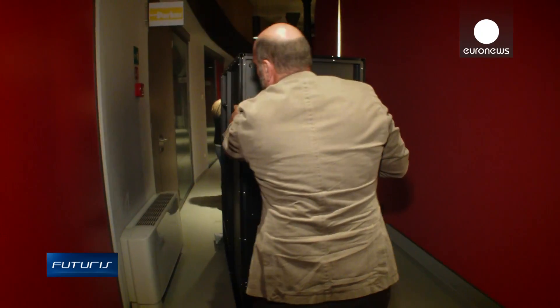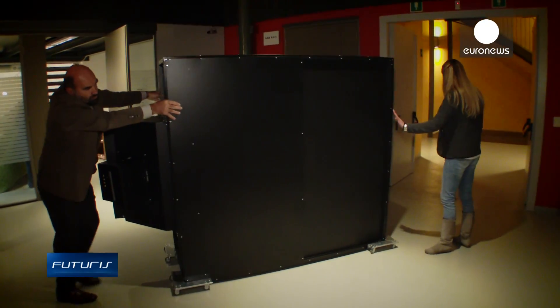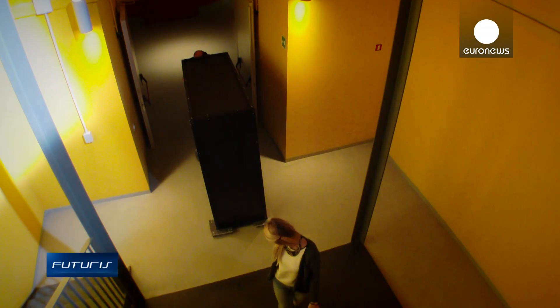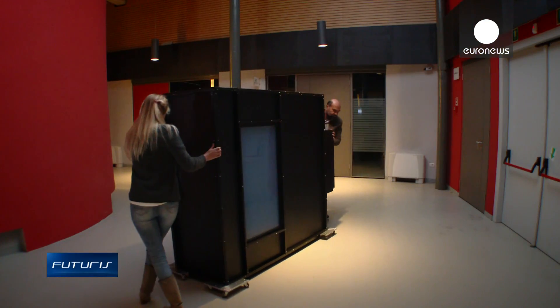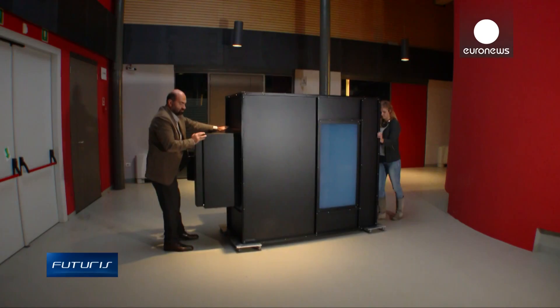Here is the optical system that hides behind the window. Right now it's rather big and costs about the same as an average car. A result of a European research project, it consumes just 300 watts of energy and has already won several industry awards.